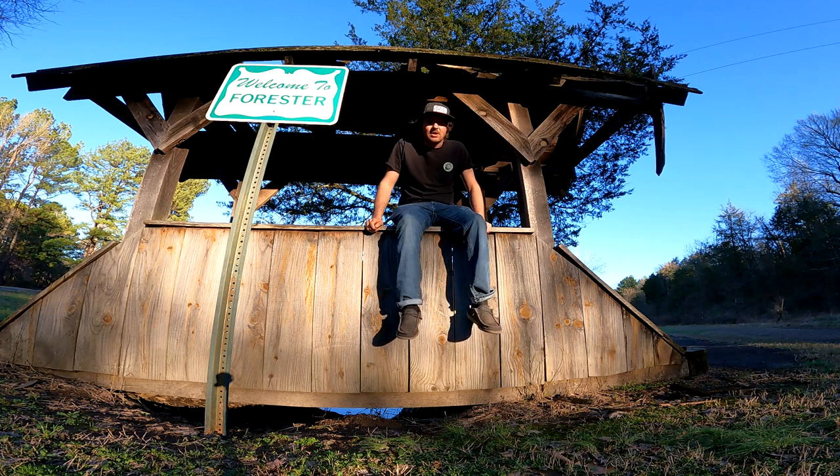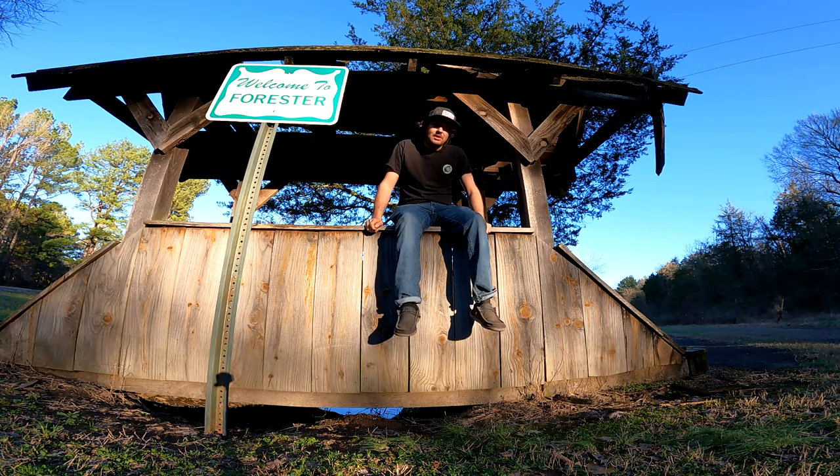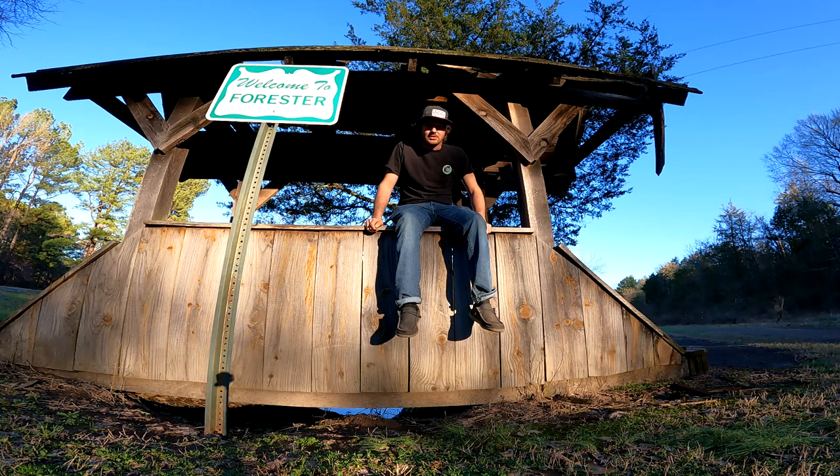Forrester, Arkansas was a sawmill town started in the 1930s. I believe in the 1940s it was the biggest sawmill in all of Arkansas, and by about 1953 they closed it down and left this place completely vacant. It's an extinct town in Arkansas and a lot of the remains of the mill are still here. It's a really beautiful spot, so I'm going to take you guys around, do a little bit of explaining about how it worked, and show you the beautiful sight.